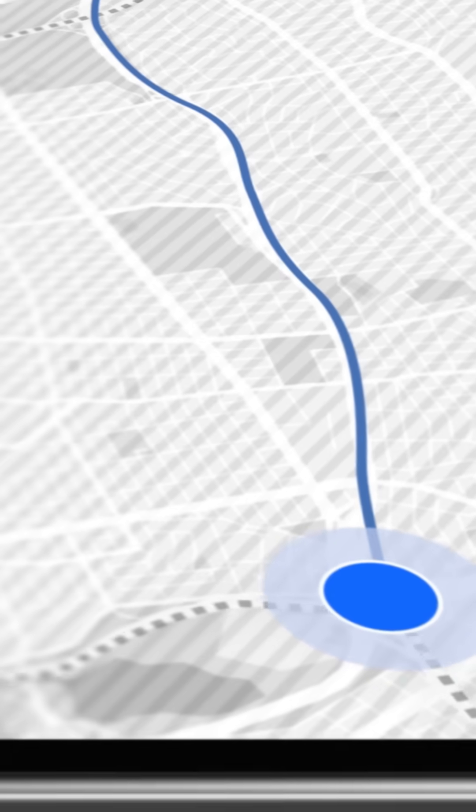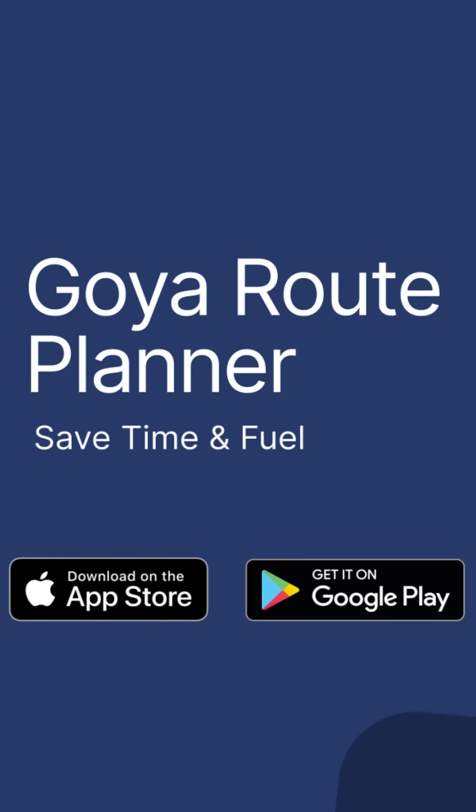Get directions to your stops while visiting them. Choose your favorite and trusted navigation app to follow your route and successfully complete your deliveries.